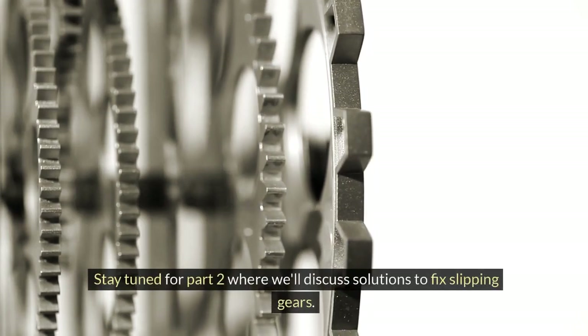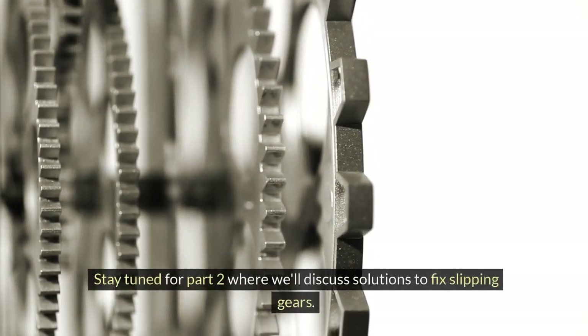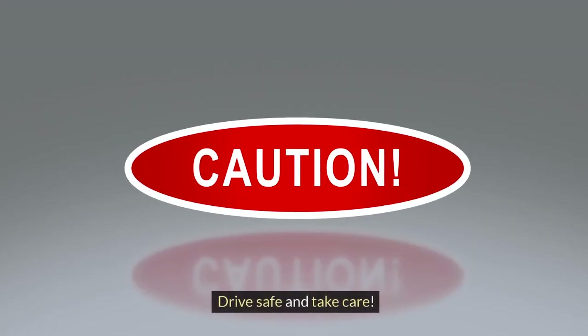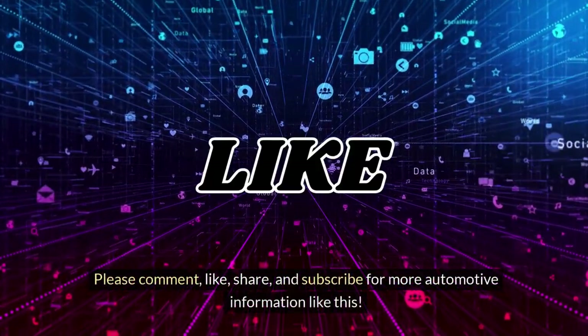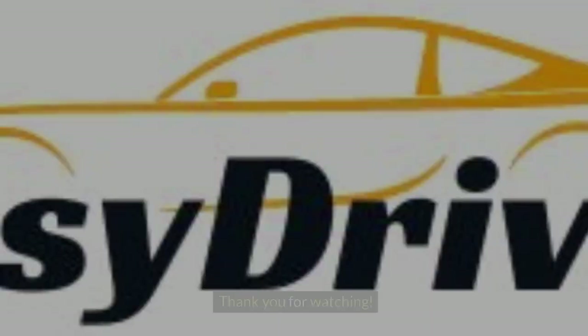Stay tuned for Part 2 where we'll discuss solutions to fix slipping gears. Drive safe and take care. Please comment, like, share, and subscribe for more automotive information like this. Thank you for watching.